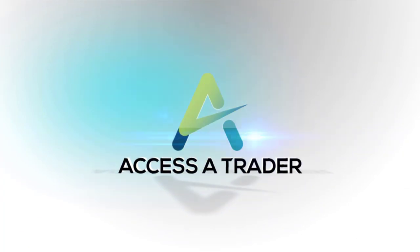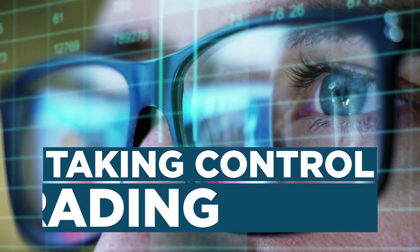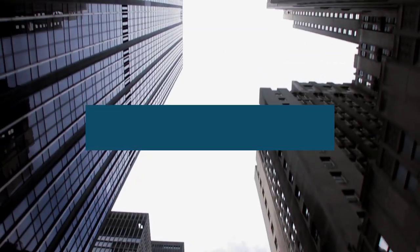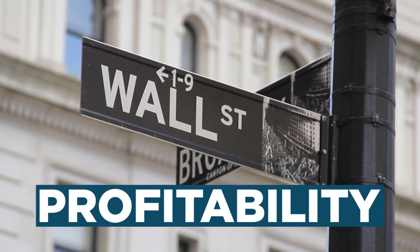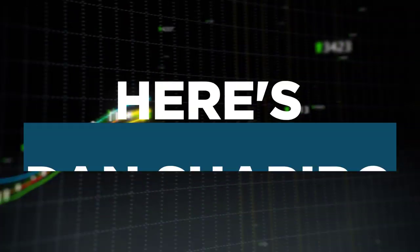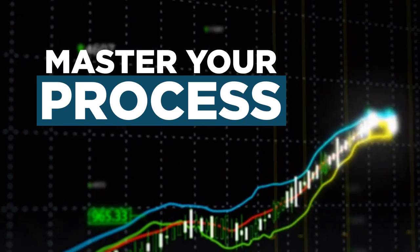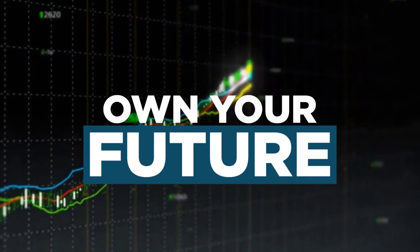Welcome to Access a Trader, the number one community for those who are committed to taking control of their trading in order to achieve success, profitability, and longevity. Thank you for joining us. Here's Dan Shapiro to help you find your edge, master your process, and own your future.